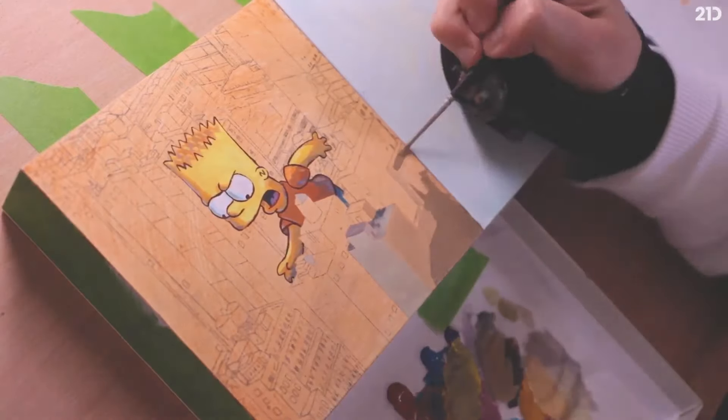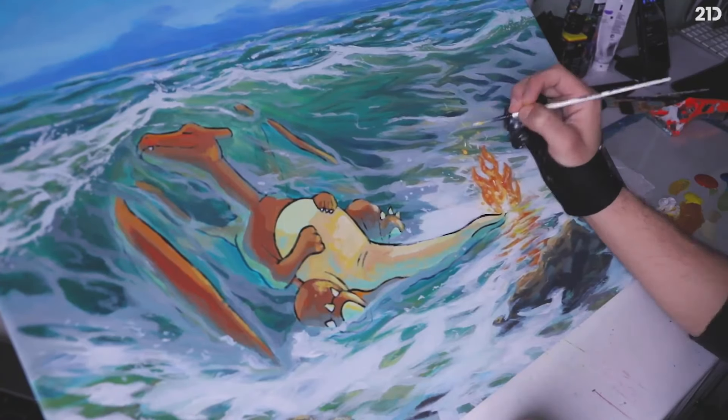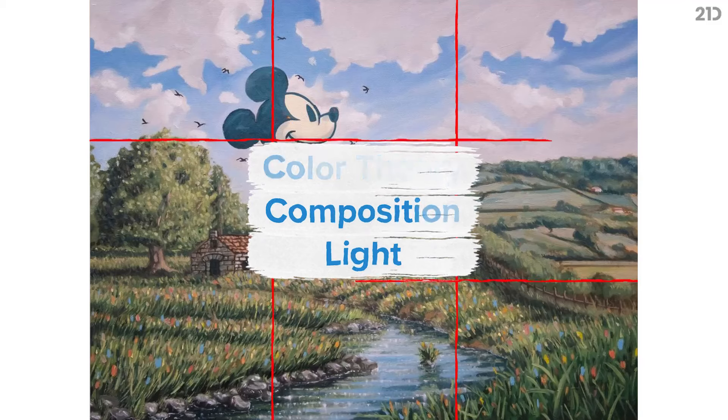I've learned a lot over the years. I use a range of techniques in my painting, some of which I'll be covering in this course, such as colour theory, composition, and light.